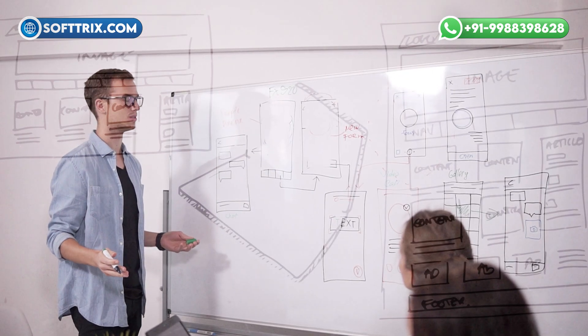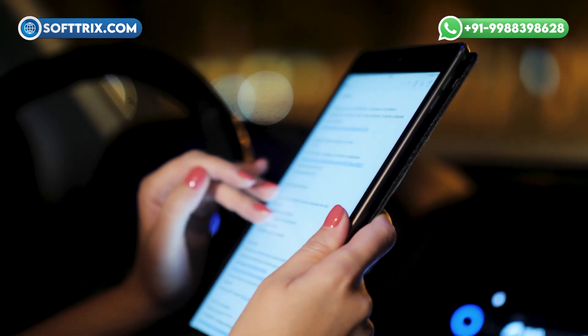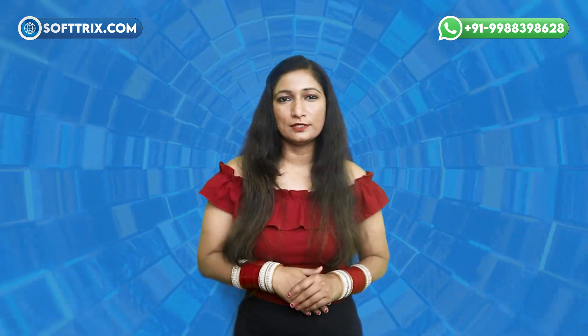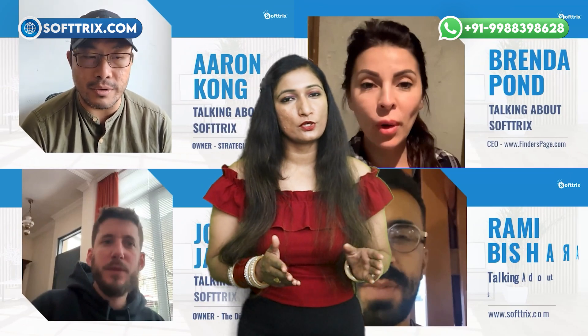You can navigate the complexities of website design with the help of Softtrix. At Softtrix, we specialize in crafting tailored web solutions for appliance repair businesses. Whether you need a sleek booking system, informative content, or a visually stunning design, we've got you covered. Join the ranks of satisfied clients who have experienced the difference with Softtrix. Contact us today to take your appliance repair website to a new level.